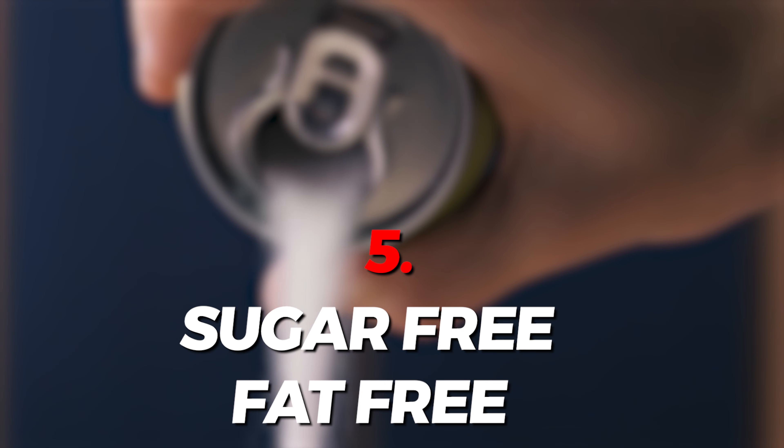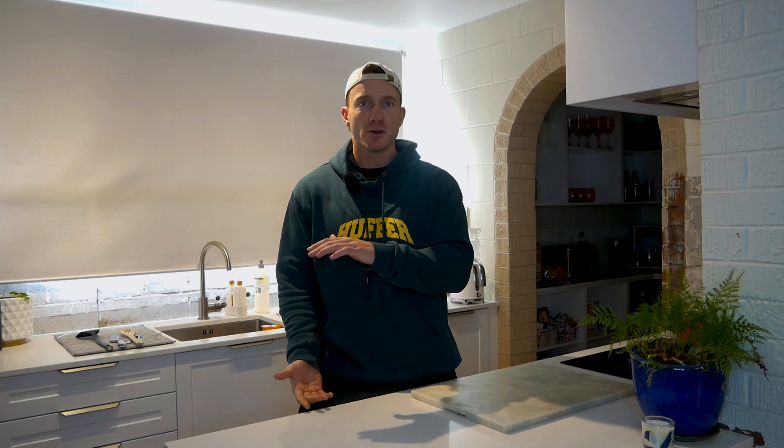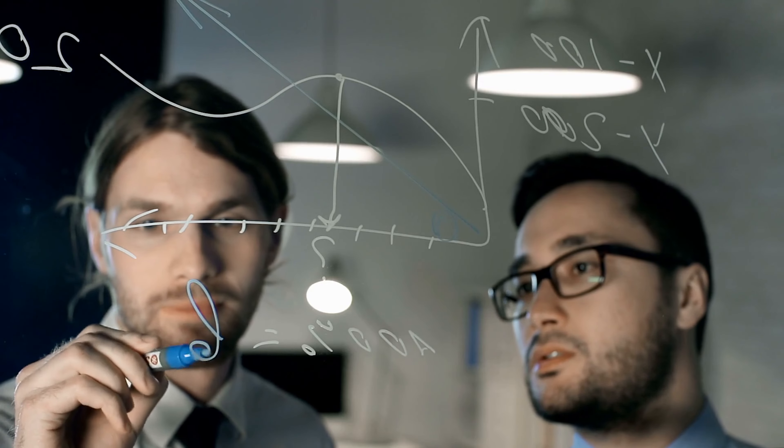Hack number five is to swap sugar for sugar-free or fat for fat-free. Personally, I don't see the difference in a can of Coke versus Diet Coke, except one has around 140 calories and one has about 20 calories. People say diet soda causes cancer, but I'm not going to go into the science — don't you think if that were true, thousands or more people would have cancer?